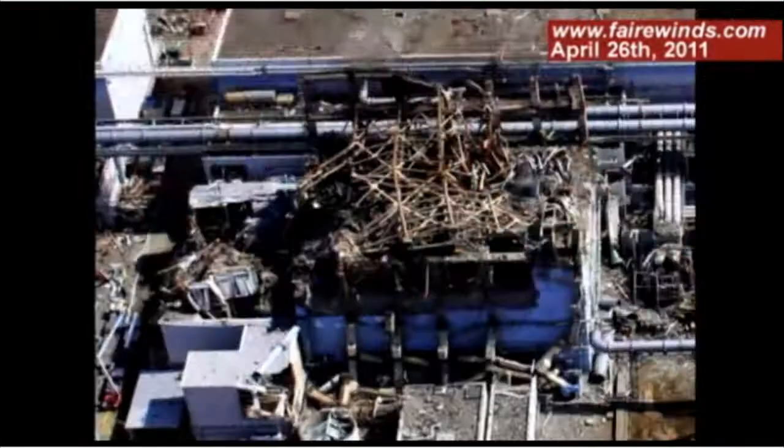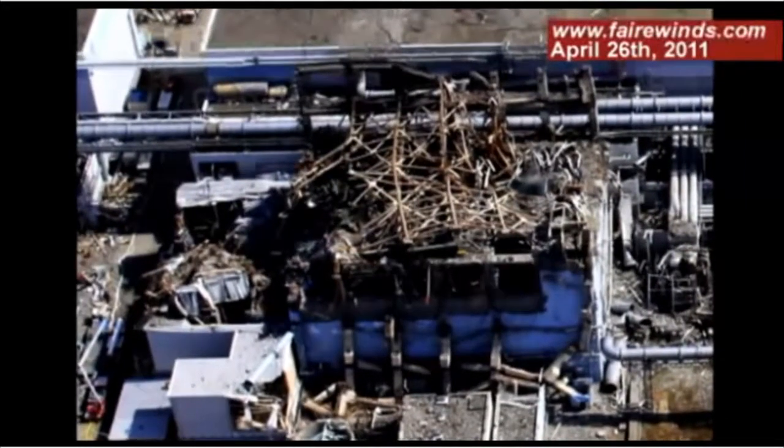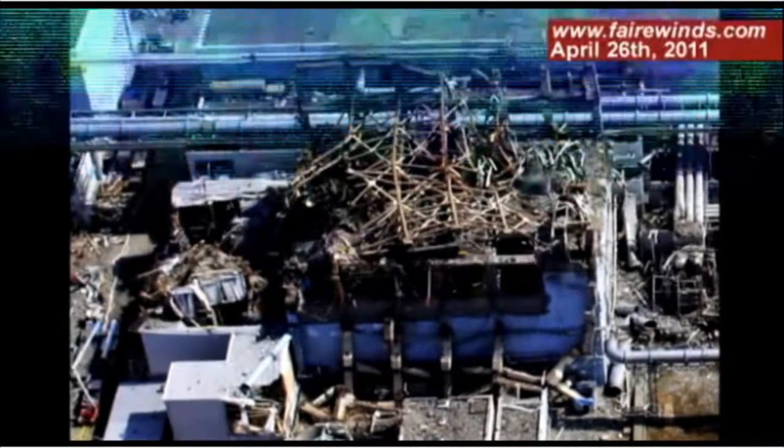Photographs of Unit 3 after the explosion indicate that a large portion of the building is missing, especially on the south side. Yet the infrared picture of the same building shows a heat source still on the south side. And we're sure that the data indicates the containment itself and the reactor on Unit 3 remain intact. So we've got a mystery: a reactor and containment intact, but the building was blown to smithereens.